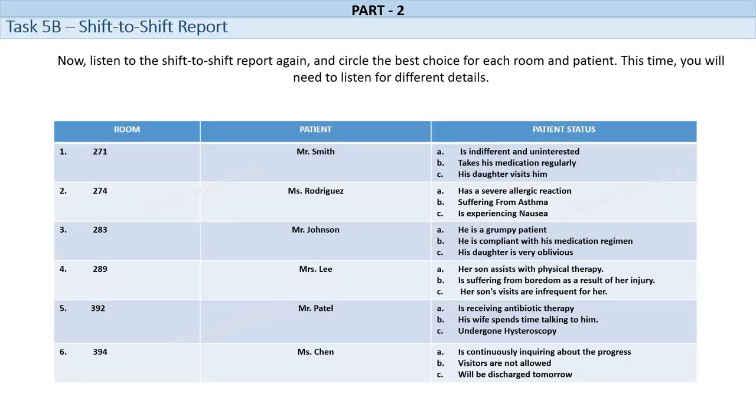Mr. Smith is a 65-year-old male who has been admitted to the hospital with acute chest pain. He has a history of hypertension and high cholesterol levels. He is currently undergoing tests to determine the cause of his chest pain. Mr. Smith is a very polite and cooperative patient. He is always willing to follow the instructions given by the nursing staff and takes his medication regularly. He is also very concerned about his health and asks many questions about his condition. His wife visits him every day and is very supportive. She provides him with home-cooked meals and assists him with his personal care needs.